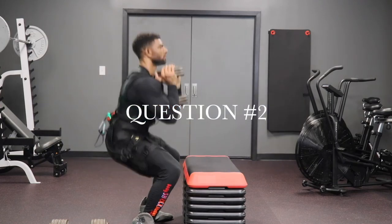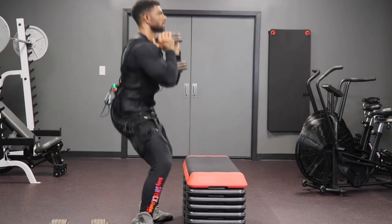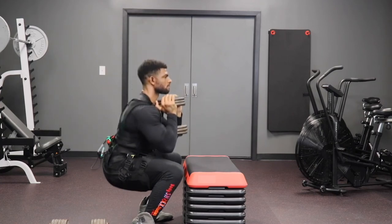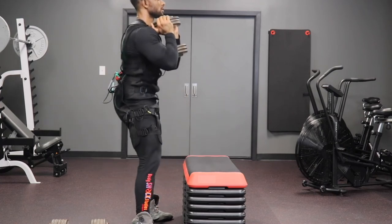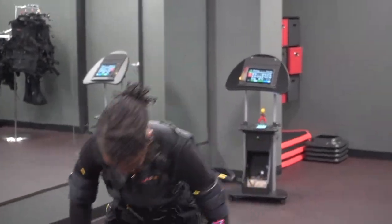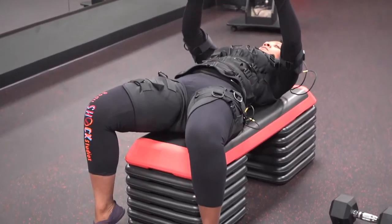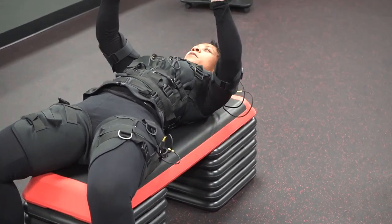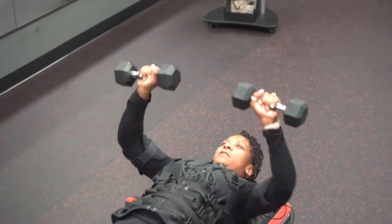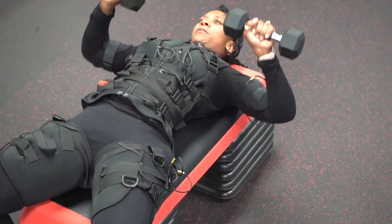Question number two: how does EMS training work? EMS utilizes the body's nervous system and activates muscle tissue through low or mid-frequency impulses that are harmless when applied properly. The primary job of EMS is total muscle contraction. EMS allows more muscle activity during training than your conventional way of training, and the intensity of the muscle activity is regulated through the trained EMS operator and the individual performing the exercises.